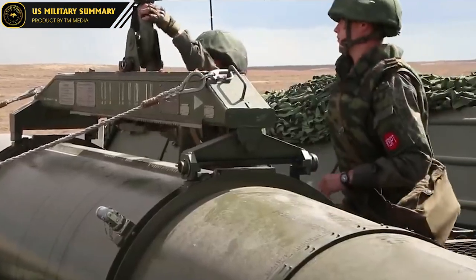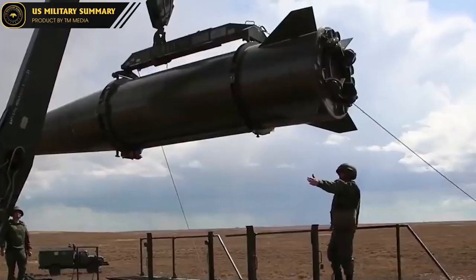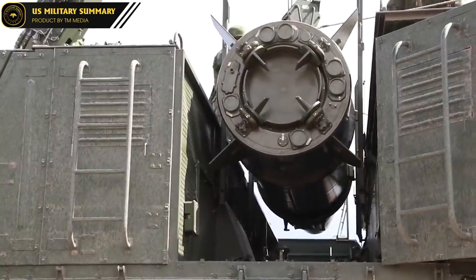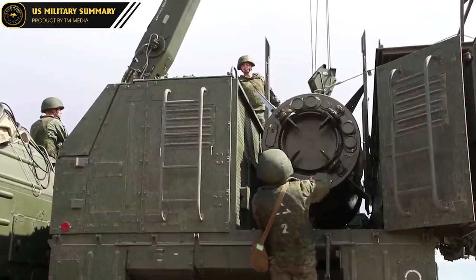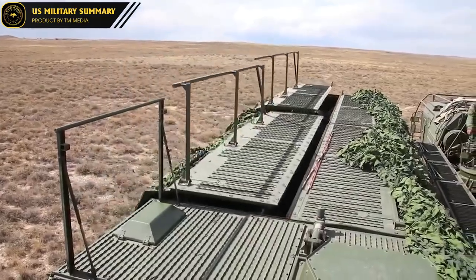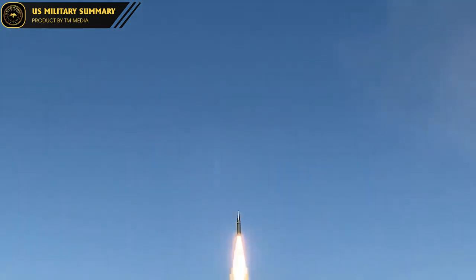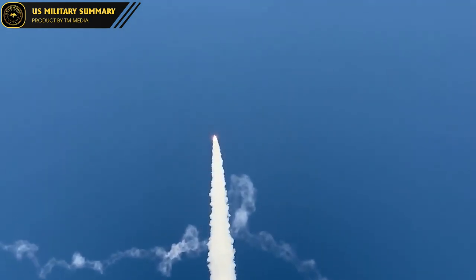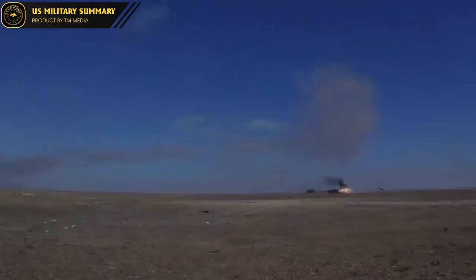Meanwhile, Iskander is Russia's mid-range missile system, developed since the 1990s. Iskander has a length of 7.3 meters, a diameter of 920 millimeters, and a combat load from 480 to 700 kilograms. The range of Iskander ranges from 280 to 500 kilometers, depending on whether it's the Iskander E or Iskander M version. The accuracy of Iskander is also impressive, with a CEP of only about 5 to 7 meters.